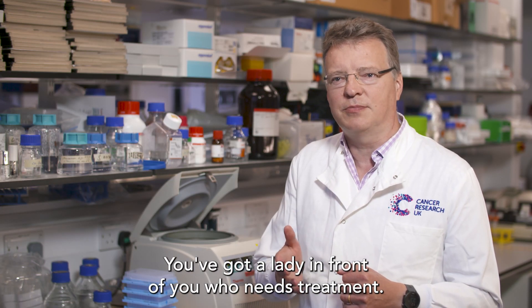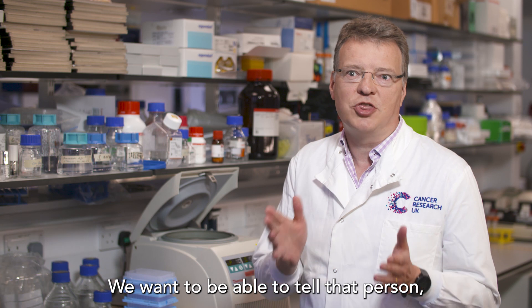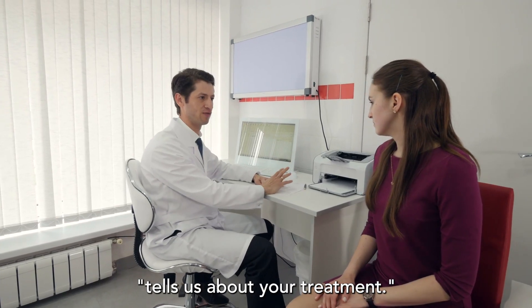You've got a lady in front of you who needs treatment — we want to be able to tell that person this is what your sequencing readout tells us about your treatment.